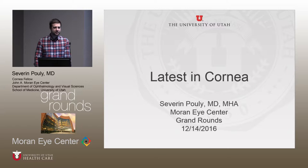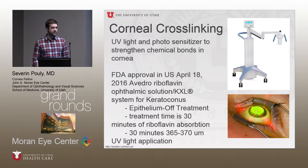I'm going to go over just a few of the new treatments in cornea and refractive surgery. The first thing we've started doing at the Moran is corneal cross-linking. This uses UV light and riboflavin photosensitizer to strengthen chemical bonds in the cornea. It was FDA approved this year for use in keratoconus with the Avedro system. The approved treatment is an epithelium-off treatment, where we strip the epithelium off, apply riboflavin for 30 minutes, then do a UV application for 30 minutes.